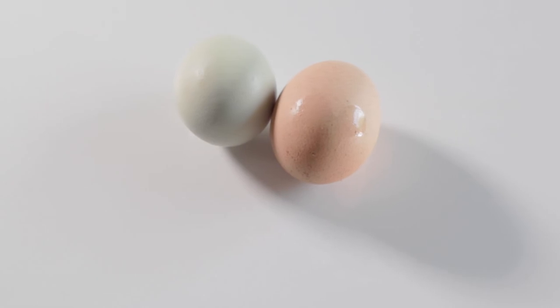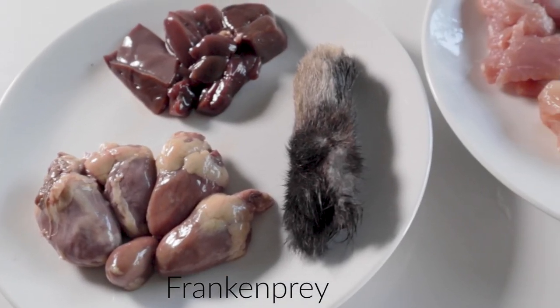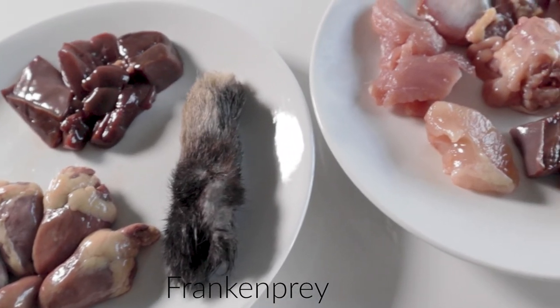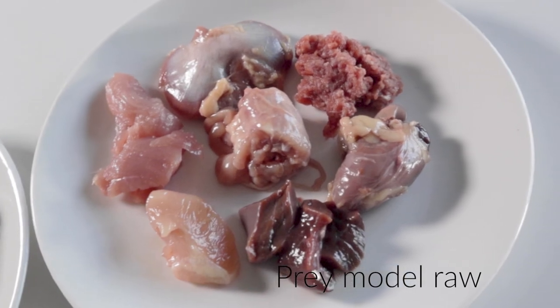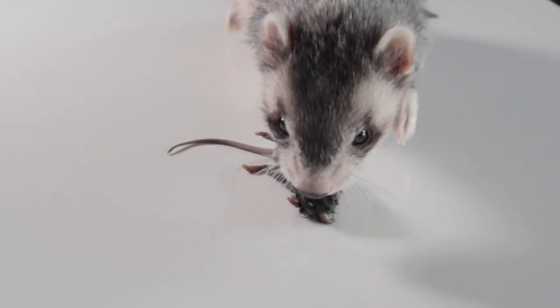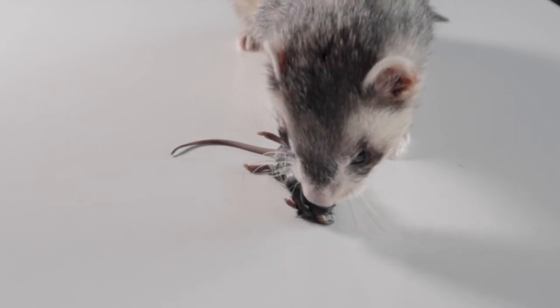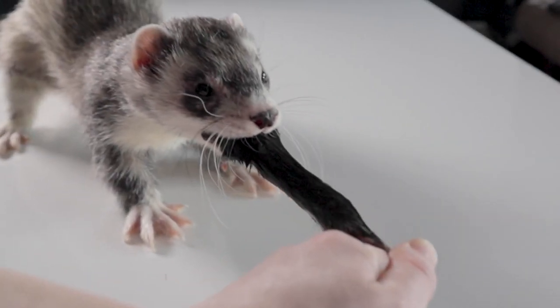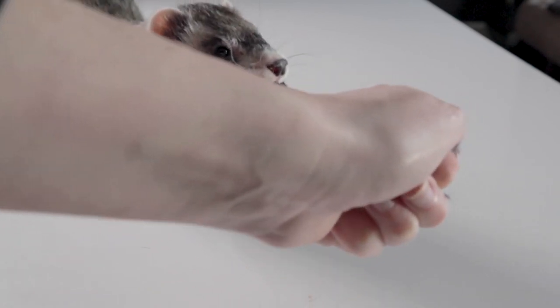I hope this video was a good introduction for you to begin feeding your ferrets a raw diet. I do urge you to continue your research because there is a lot to learn. At the end of the day, we're all just trying our best to feed our animals the closest to what their bodies were made to consume. If you have a cat or a dog and are considering feeding them a raw diet as well, check out these videos to learn more.